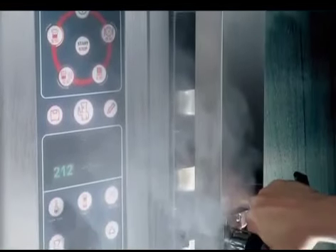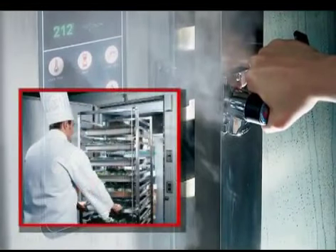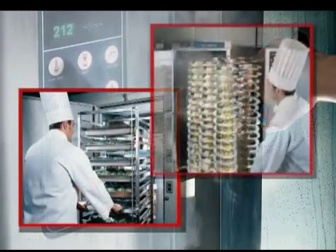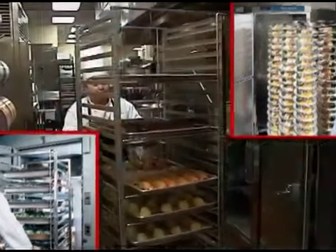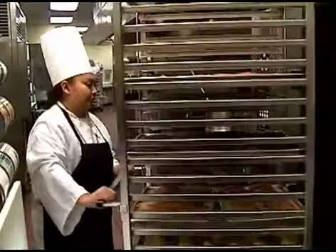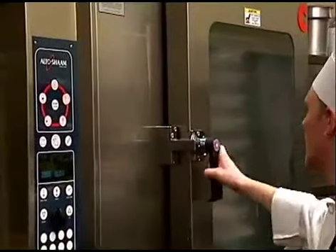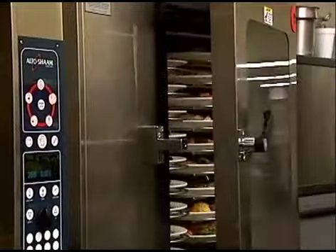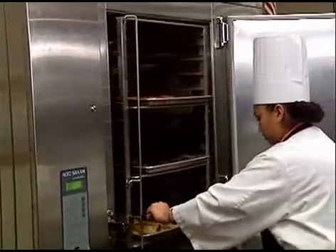By combining the versatility of its Combitherm oven steamer with the safety of a quick chiller, the convenience of companion holding cabinets, and the efficiency of rolling racks, Altosham has created the only fully integrated and infinitely expandable banqueting solution. Because all components in Altosham's rack-managed banquet system are compatible, additional equipment can be added whenever more capacity is needed.